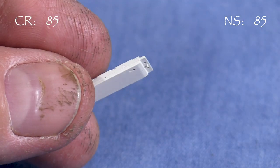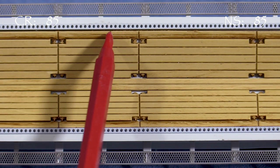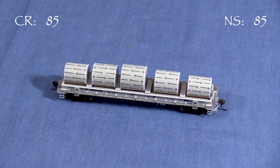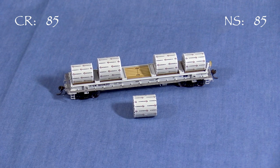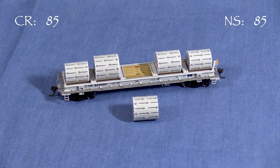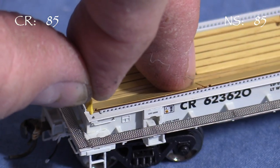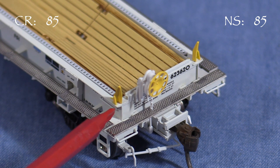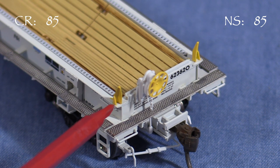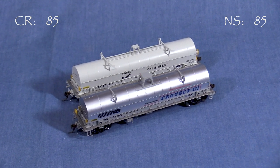The load dividers have pins on the bottom that engage the holes along the car sides and can be installed in many different positions. Here's an example of how the load dividers could be used. When using the loads, keep in mind that one of them isn't weighted — I'd recommend distributing the weighted loads as evenly as possible. I used CA glue to attach the hood guides; there are right and left versions. The hollow part faces outward with the small triangle toward the side of the car. Though they could still use some weathering, both of my cars are now ready for service.